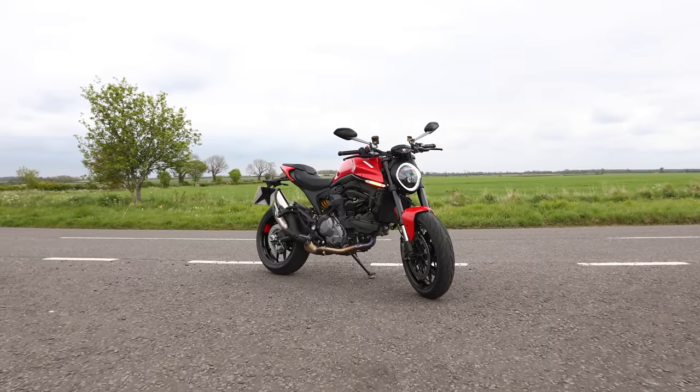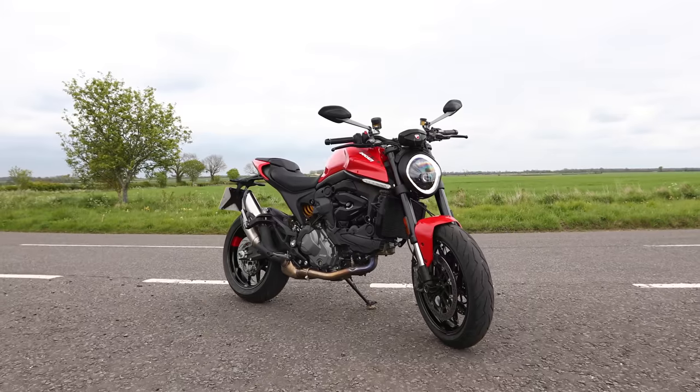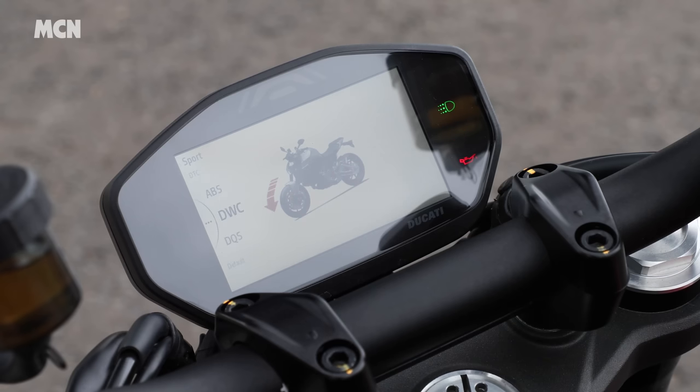Being 2021 means you get lots of electronics. There's three-level ABS, eight-level traction control, and a separate wheelie control, so you can set the Monster up so there's no tyre slip but still allow the front to lift under acceleration - it's nice to be able to separate those functions. It's also got Ducati Power Launch - a three-level system like MotoGP riders use on the grid, nailing the throttle in gear and measuring the power out with the clutch. It works, but it's a little bit of a gimmick - you've got more control feeding the throttle in manually.